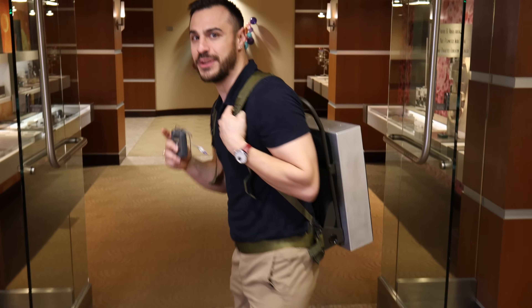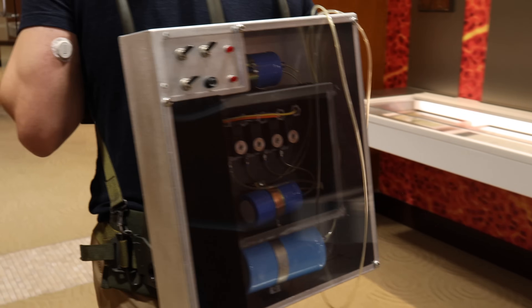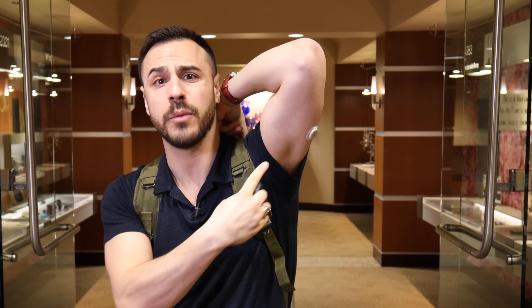This is what the first insulin pump looked like when it was invented in the 1960s. Could you imagine having to wear something like this? And this is what a continuous glucose monitor used to look like. Now I just have one on my arm right there.